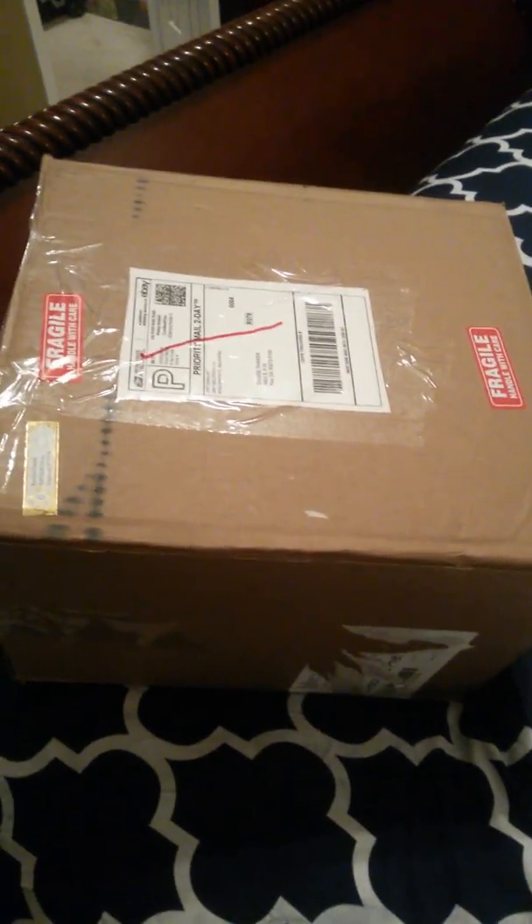Hello, well today is Tuesday and we have yet another box opening. I didn't have to do any pre-cutting because this box is already pre-cut, so all I have to do is go ahead and get into it. Let's see what we have here — okay, we've got some toys it looks like.